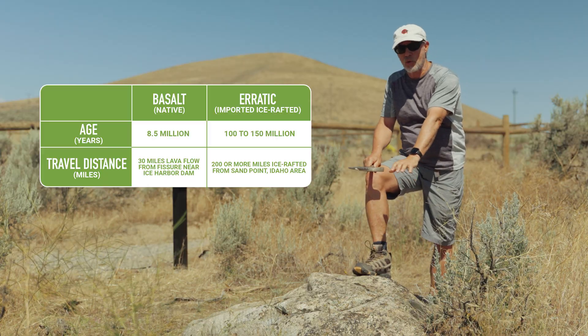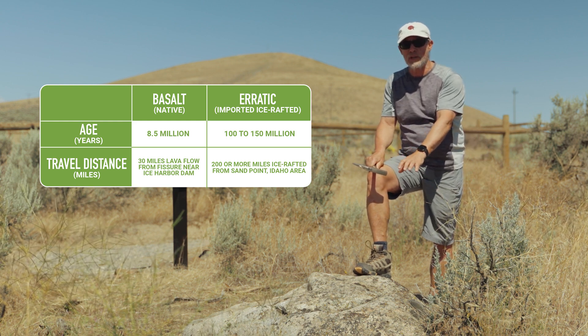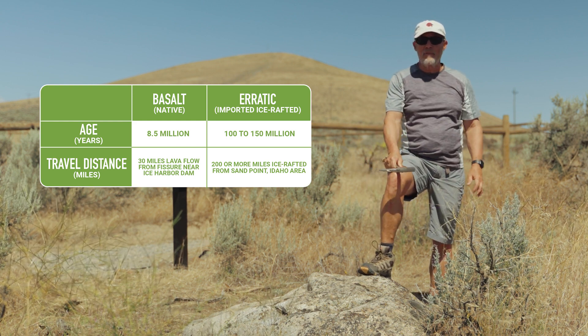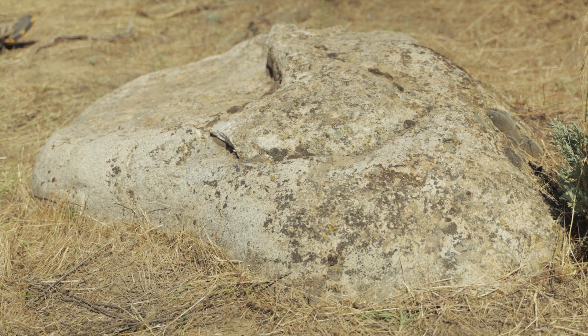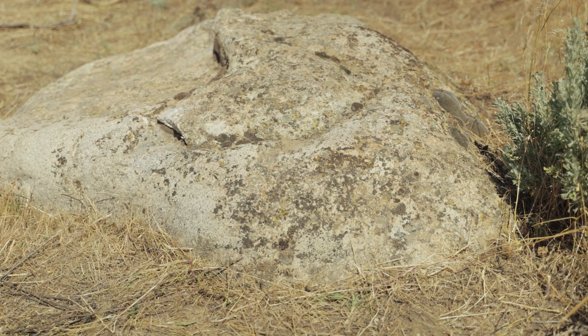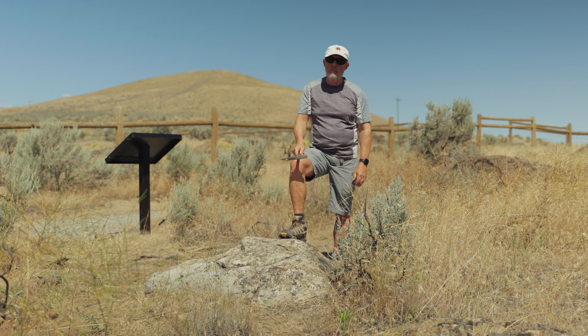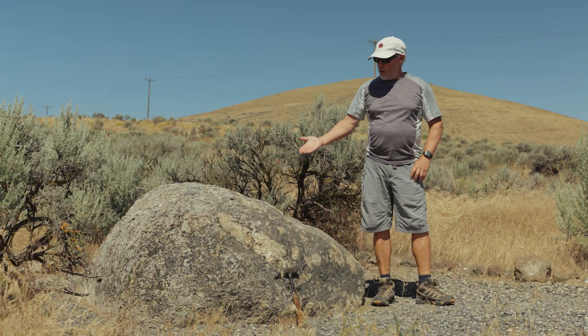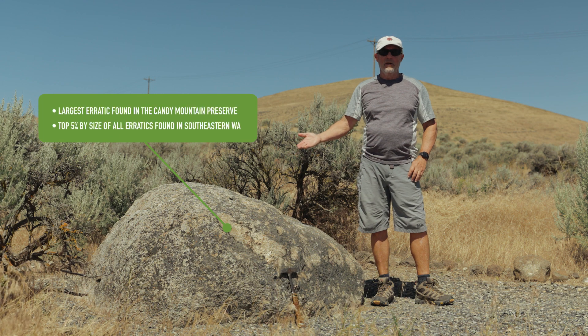In contrast, this granite boulder is probably 100 to 150 million years old and probably came from far north — perhaps the northern Grand Coulee area, the Columbia River basin up by Spokane, or maybe even as far away as British Columbia, hundreds of miles away.